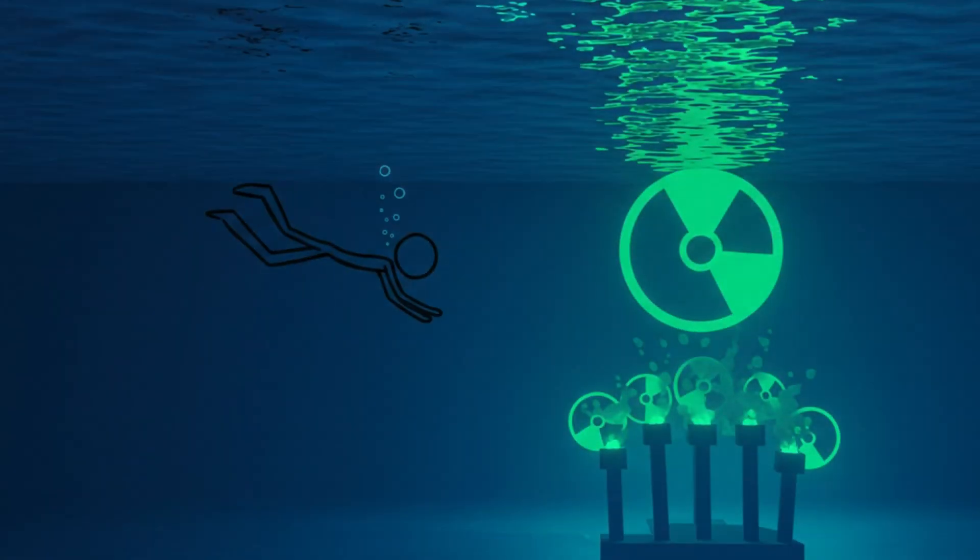But if you dive to the bottom and get close to the fresh rods — even for a moment — you could receive a fatal dose of radiation.